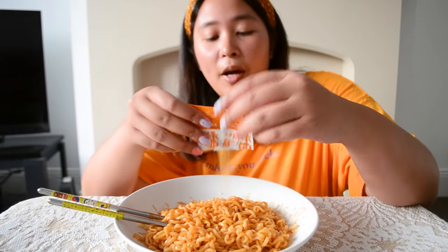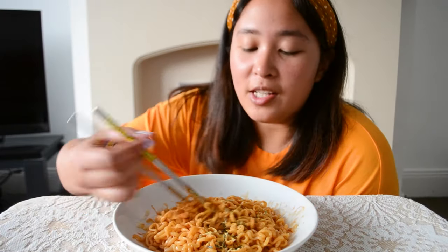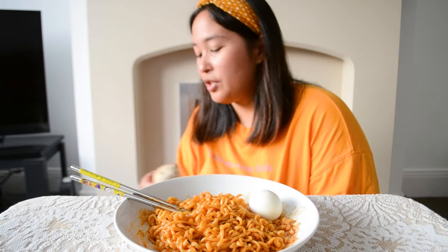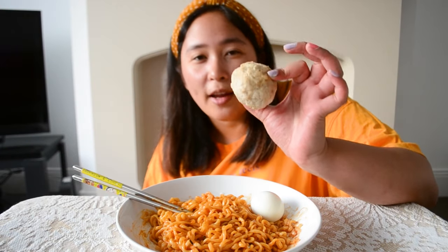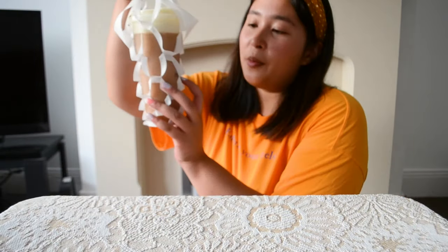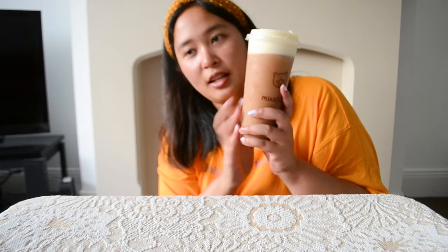A lot of people don't like powdered cheese, but I really like it — I like artificial cheese. It's got seaweed flakes in it as well. On the side I have a boiled egg and bakso, which is an Indonesian meatball dish — this one in particular has an egg in it, so think of it as an Indonesian scotch egg. My drink today is from Mwacha, a new bubble tea place in Newcastle — it's a black milky tea with cheese foam topping, which sounds weird to most people but it's very good.